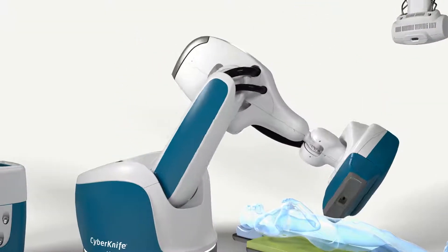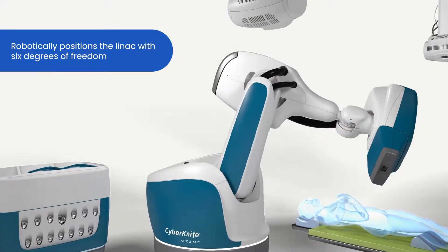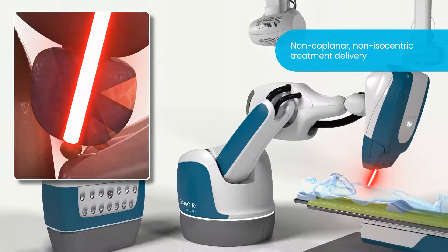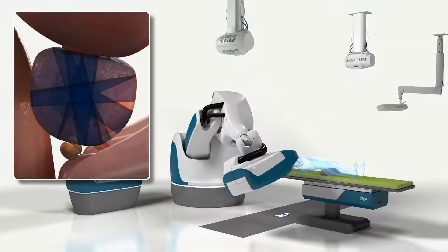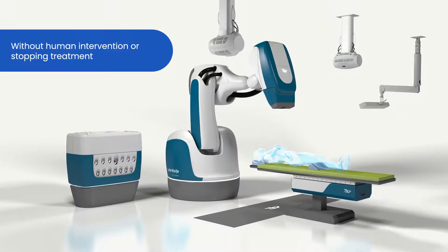The CyberKnife S7 system robotically positions the linear accelerator with six degrees of freedom to provide non-coplanar and non-isocentric treatment delivery from potentially thousands of angles. This allows the system to approach the target from the best possible unobstructed angles, all without human intervention, additional patient setup, or stopping treatment.